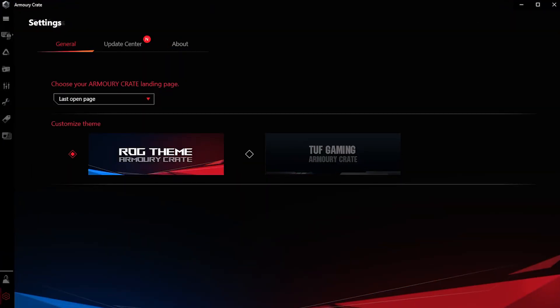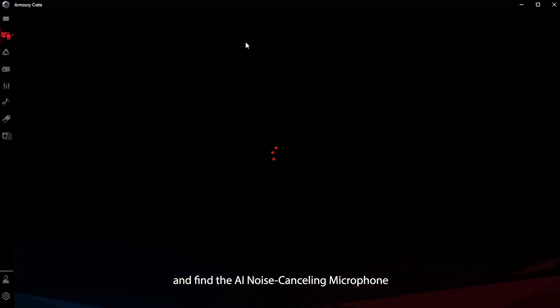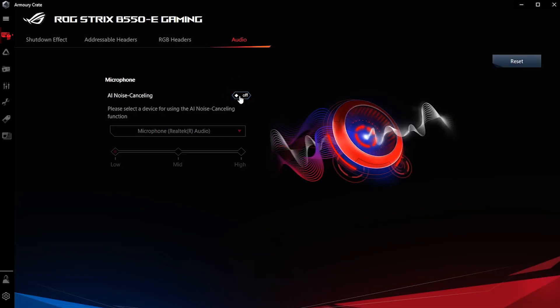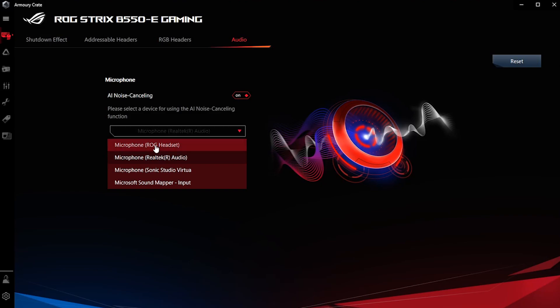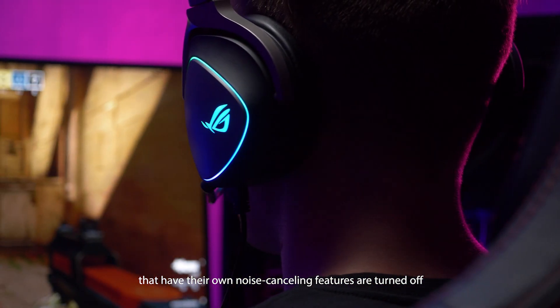Setup is super easy, too. First, open Armory Crate and find the AI Noise Cancelling Microphone feature under the Audio tab. Turn on the feature, choose your audio device, and set the preferred noise cancelling level. To avoid warping your voice, make sure any other apps that have their own noise cancelling features are turned off.